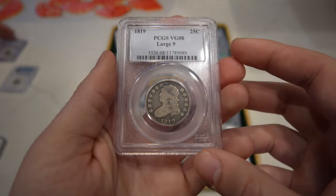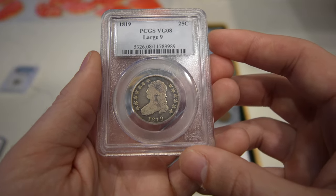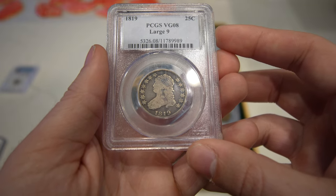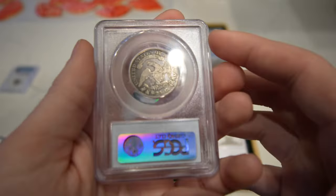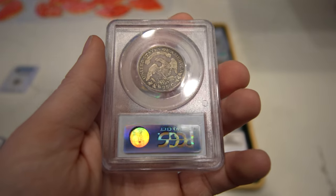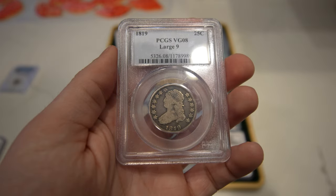Then we have a pretty cool coin that I don't get to handle very often — this is an 1819 Capped Bust Quarter, graded VG8 by PCGS. Beautiful original look to the coin and it's a little bit of an earlier date. These can get pretty expensive and they normally don't look very original like this coin, so it's definitely a unique offering.